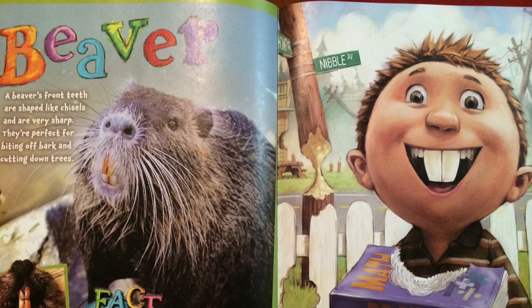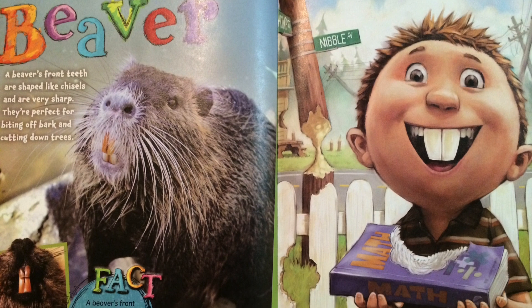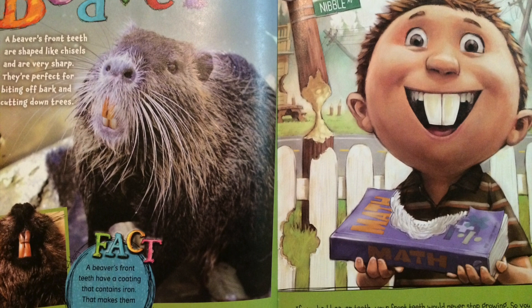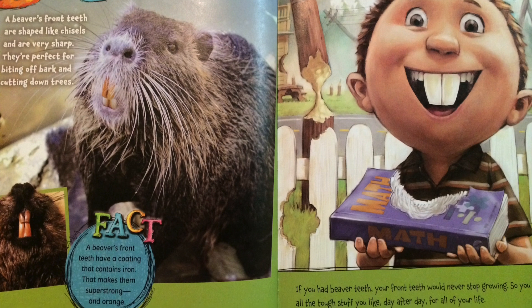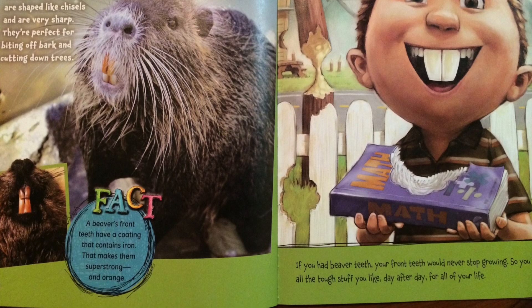A beaver's front teeth are shaped like chisels and are very sharp. They're perfect for biting off bark and cutting down trees. A beaver's front teeth have a coating that contains iron. That makes them super strong and orange. If you had beaver teeth, your front teeth would never stop growing. So you could gnaw all the tough stuff you'd like, day after day, for all of your life.